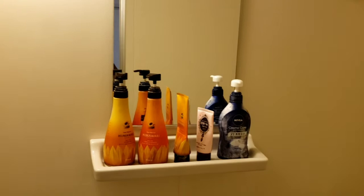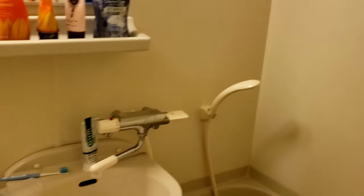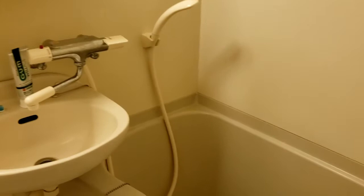Despite being in a pretty prime location, this apartment's rent is only about 40,000 yen per month, or about $400. This is probably part of the reason why the sink and the bathtub are actually right next to each other, which is kind of common to help landlords save money and reduce the rent. It was kind of weird getting used to at first, but now that I've made a whole system for it, it's not much of a problem.